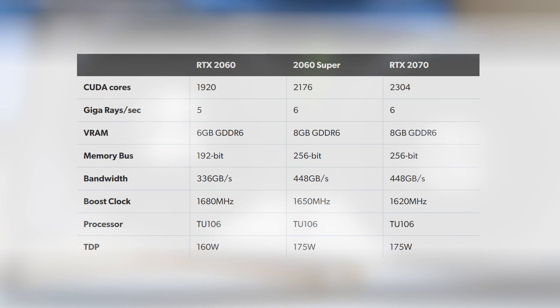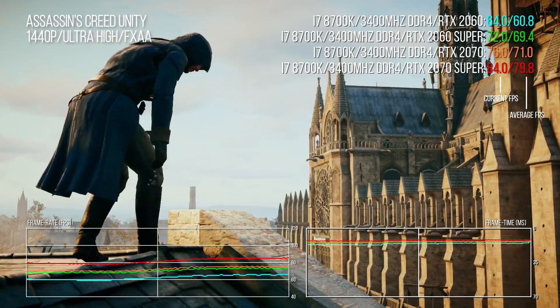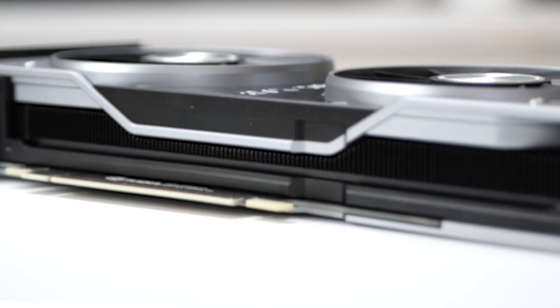The original 2070 uses the same processor too, and the same memory bandwidth, but still has more CUDA cores. As we shall see, the 2070 and 2060 Super are virtually interchangeable. The 2060 Super is using much more of the TU106's full potential compared to its predecessor, and it's all retained within the same Founders Edition chassis.